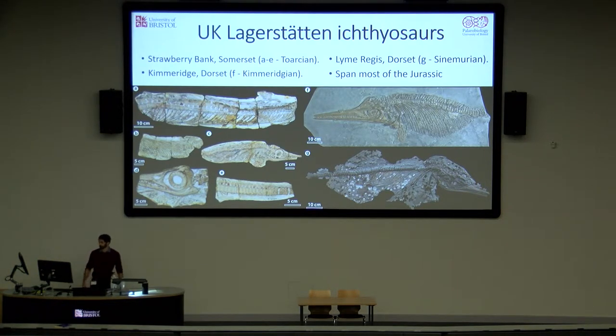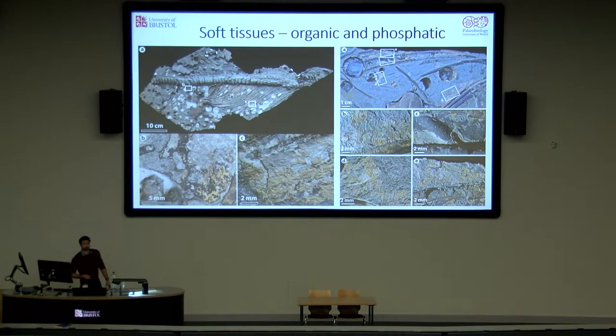These specimens come from the Toarcian Strawberry Bank Formation, collected near Ilminster in the mid-1800s, a specimen from the Kimmeridgian in the Etches collection, and a newly discovered and excavated specimen from the Blue Lias of Lyme Regis. All of the fossils have extensive soft tissue preservation throughout, but they have differing degrees of preservation which seems to depend on location. This Lyme Regis specimen is probably the best preserved, and we have a range of soft tissues — dark organics here, and phosphatised material which often shows impressions of these fibrous-like structures.